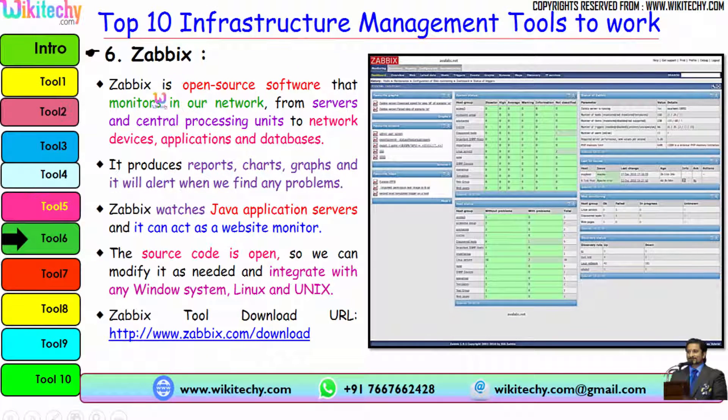Zabbix is an open source software that monitors networks, servers, CPUs, network devices, applications and databases. It provides reports, charts, and graphs, and will alert when it finds any problem. Zabbix watches Java application servers and can act as a website monitor, tracking number of hits and more. The source code is open so it can be modified as needed and integrated with Windows, Linux, and Unix systems. Here is the download link for Zabbix.